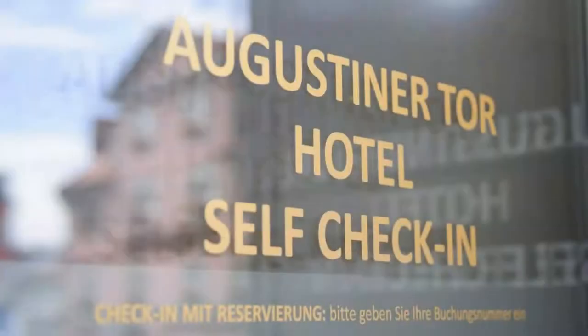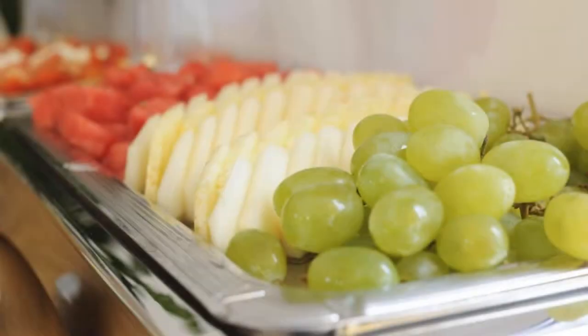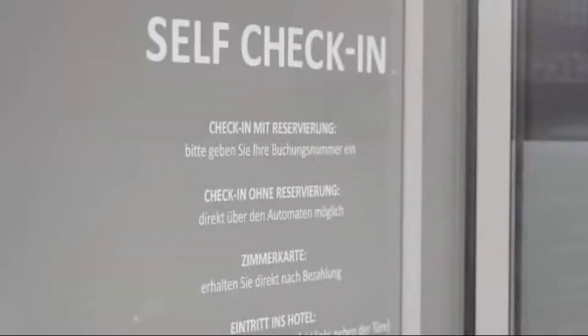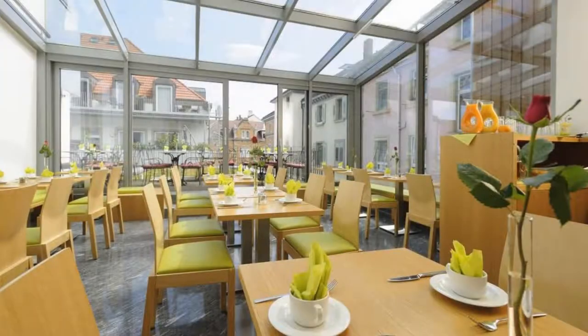The hotel accepts major credit cards and reserves the right to temporarily hold an amount prior to arrival. If you have already checked out from this hotel, please share your experience in the comment box. For booking or more details, go to the link in the description.